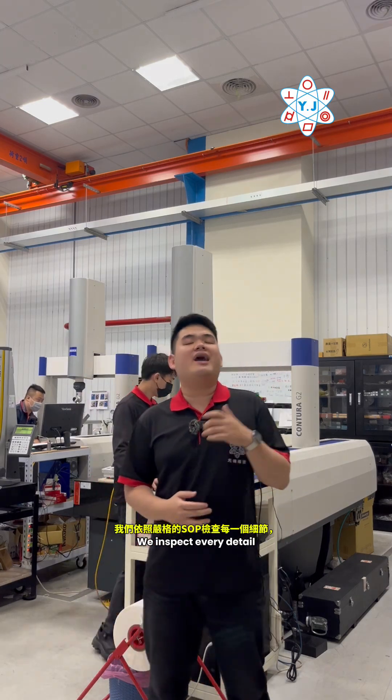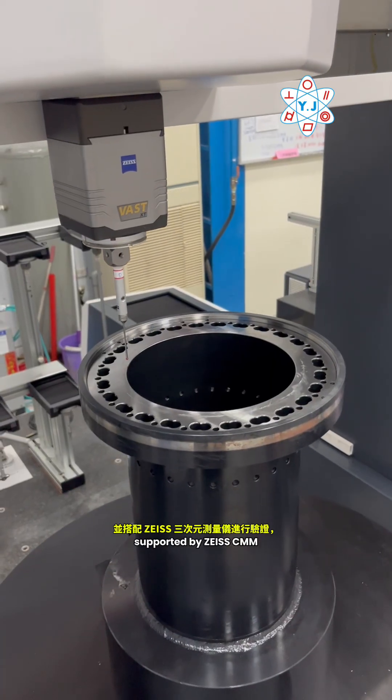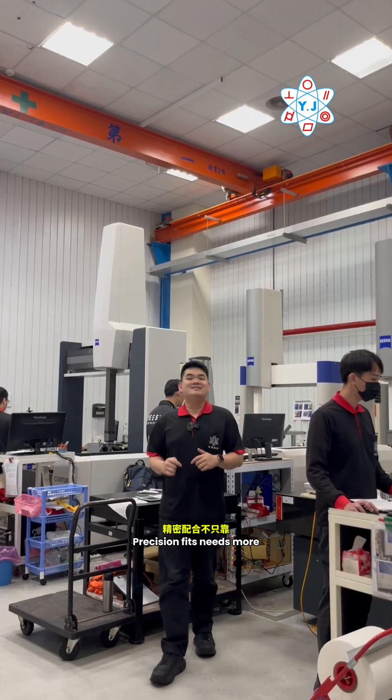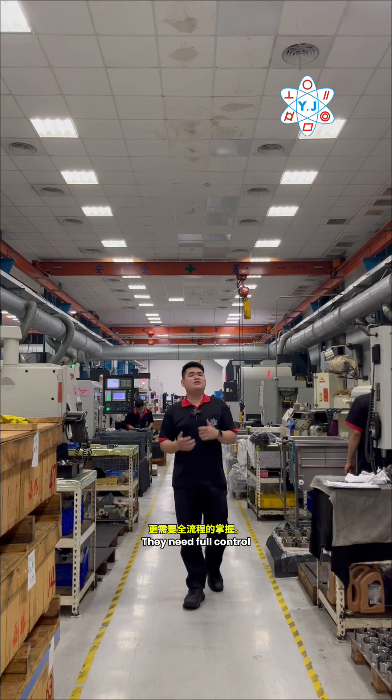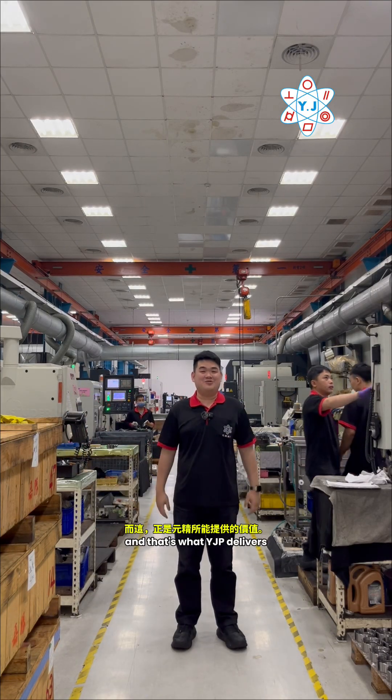Reason three: we inspect every detail through our strict SOP supported by ZayCMM, ensuring a perfect match at the micron level. Precision fits need more than just fine machining — they need full control, and that's what YJP delivers.